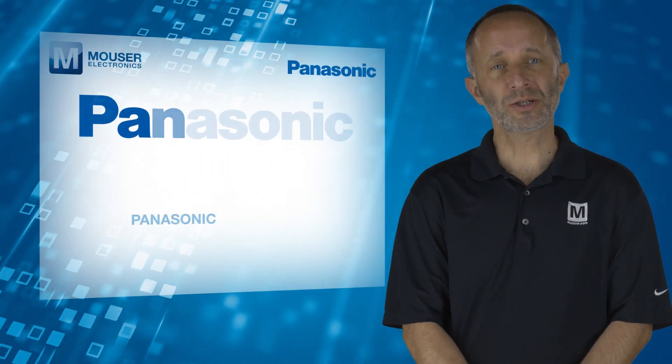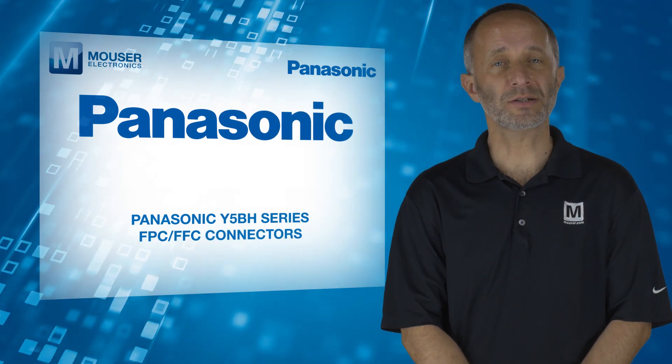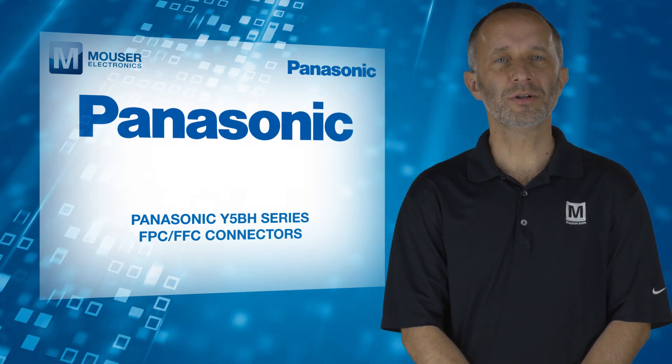For more information on the Panasonic Y5BH series FPC FFC connectors, visit mauser.com.